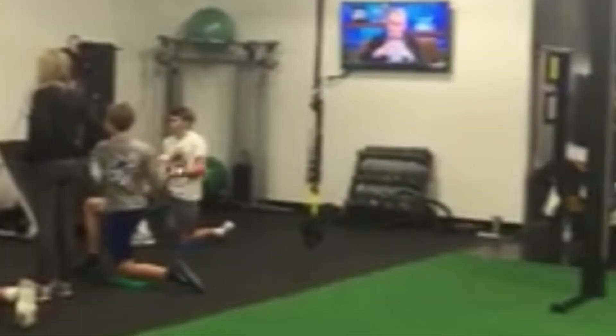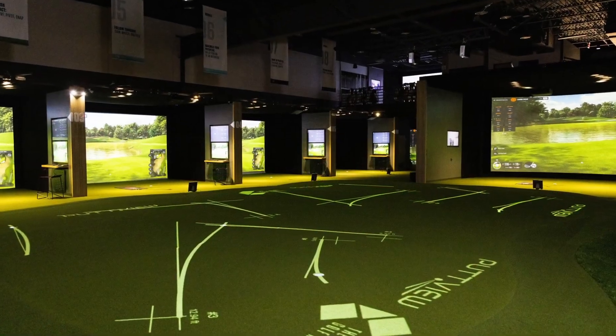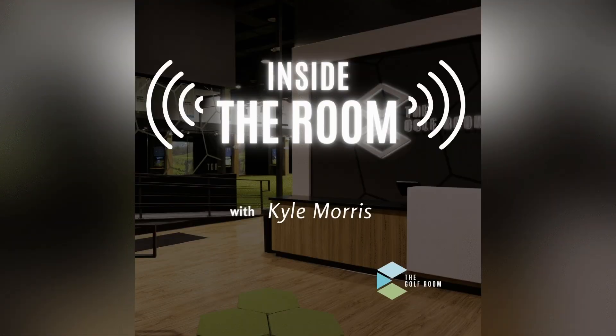Kyle, how do you generate a consistent flow of leads into your company? How did you scale the golf room as quickly as you did? The big question is: how do you take $42,000 in assets in a one-track, single-bay facility in the back of a CrossFit gym and turn it into a 12-bay, 17,000 square foot training facility in just a few years? That's the question, and this is the podcast that's going to give you the answer. Welcome to Inside the Room on Stock Shot Secrets.